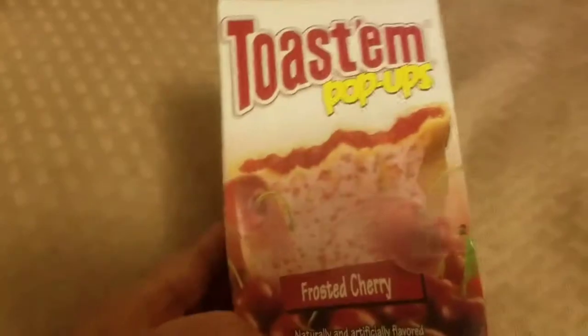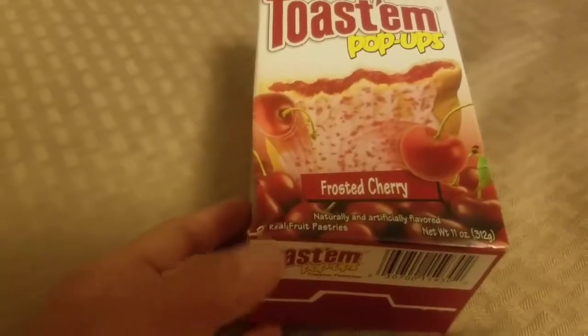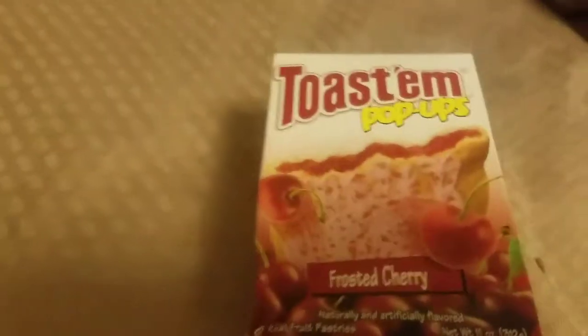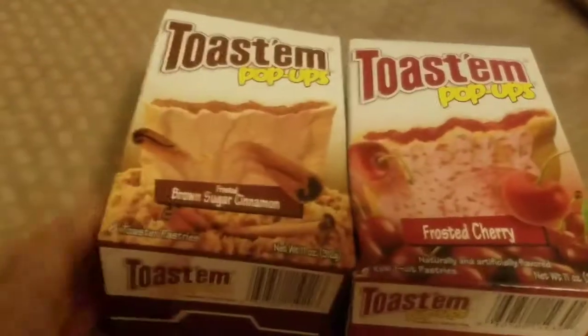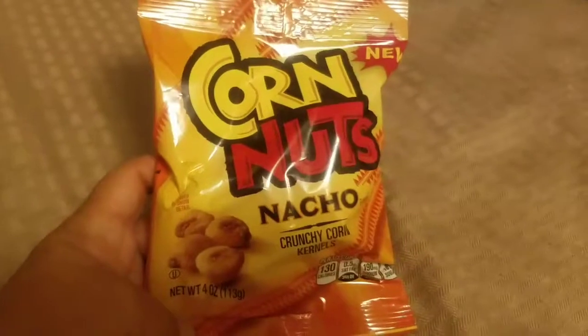The last food items — a box of cherry Pop-Tarts and brown sugar Pop-Tarts that Peter picked out. We're saving those for back-to-school mornings when we're in a hurry. Peter also picked out nacho flavor Corn Nuts as his little snack.